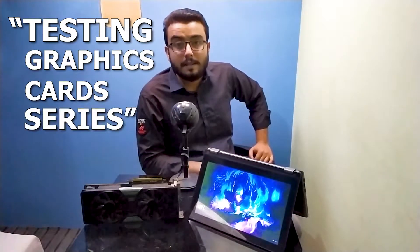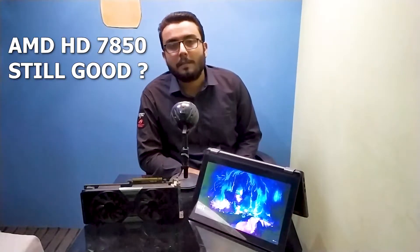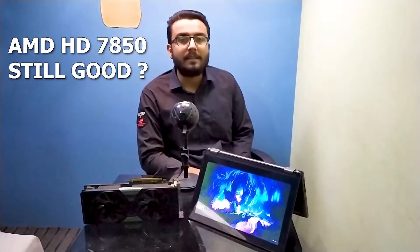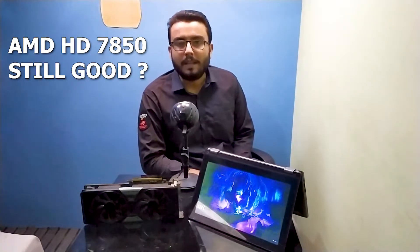Hey, welcome back to techquack++. This video is another from the testing graphics card series and today we will be testing AMD HD7850 1GB edition. This card was released in the late quarter of 2012 and let's see how this card performs today in late 2020. Is this card still worth buying? Is AMD HD7850 still good in gaming? We will find out in this video.